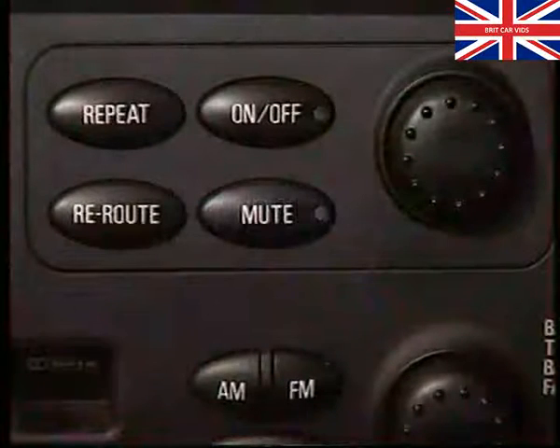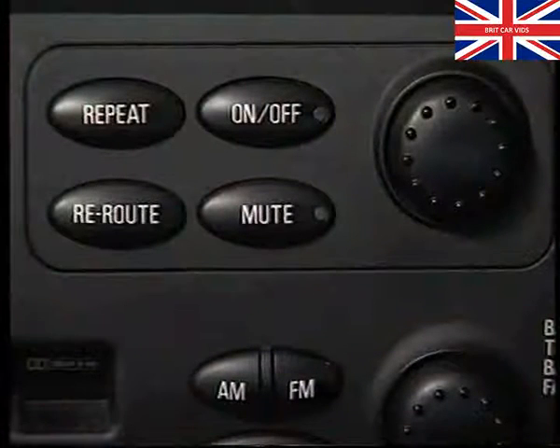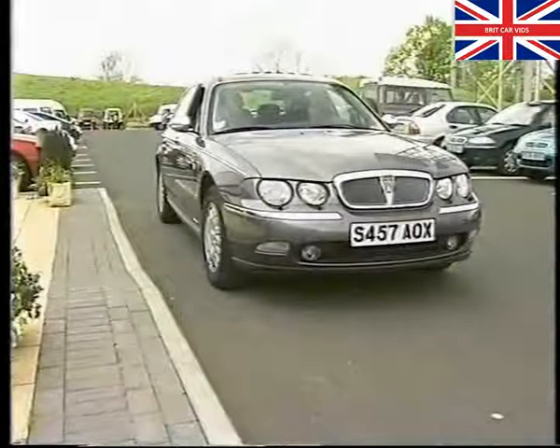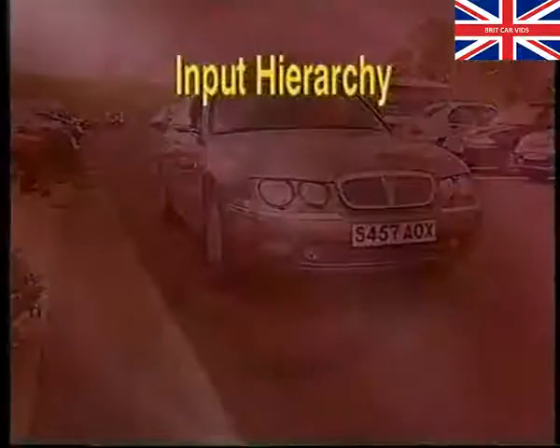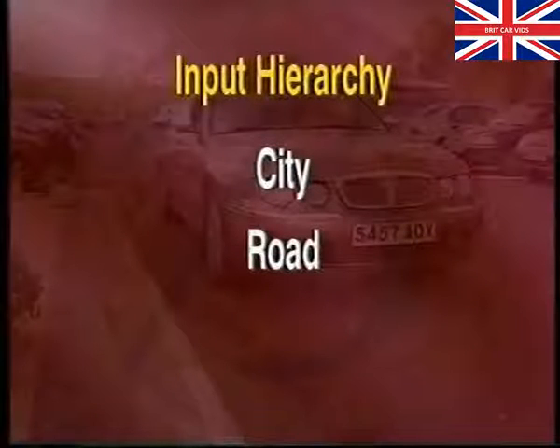Let's start by looking at the controls of the low-line model. The switch pack has five operational controls, comprising an on-off switch, a rotary menu controller, the audio mute switch, a re-route switch, and the audio message repeat switch. Here's how to input a destination. It should be done at the start of the journey, and the hierarchy for finding it on the map database is city first, then the road, and finally the number.